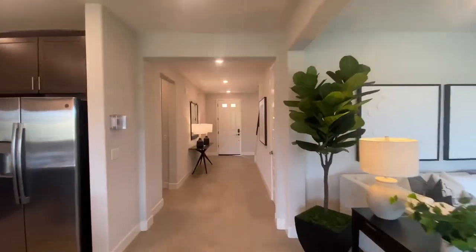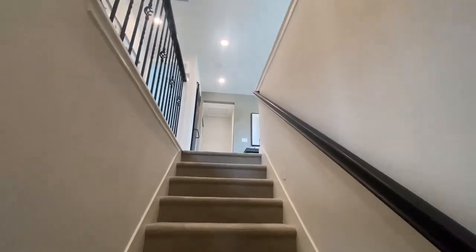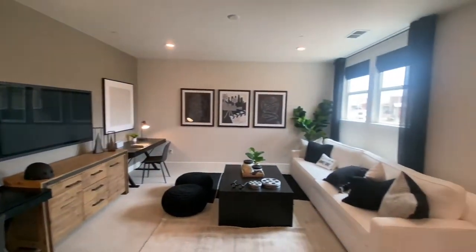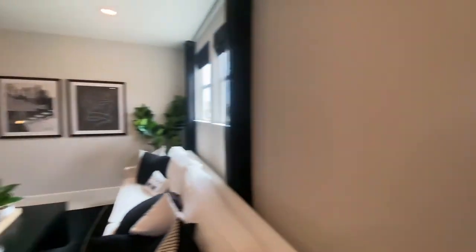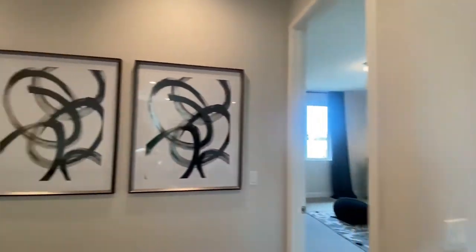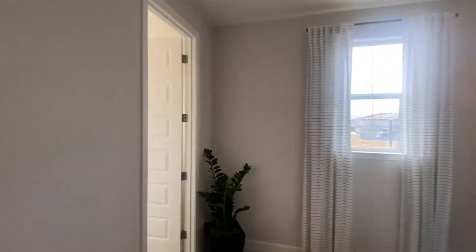Alright, let's walk our way up to the upstairs area. Right as you walk up you walk right into this loft area where you can have a movie area, a game room, whatever you want — something for the kids to do their homework. Here we have the laundry room area, super big size which is awesome. Here's the first bedroom on the upstairs area — really good size as well as a walk-in closet.